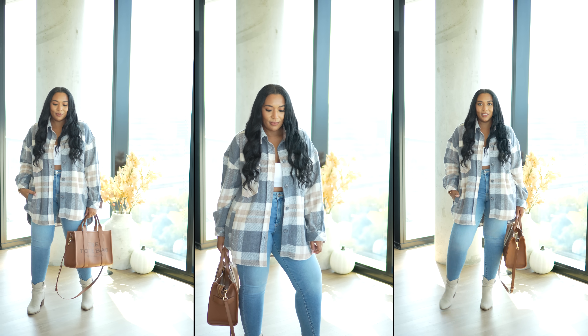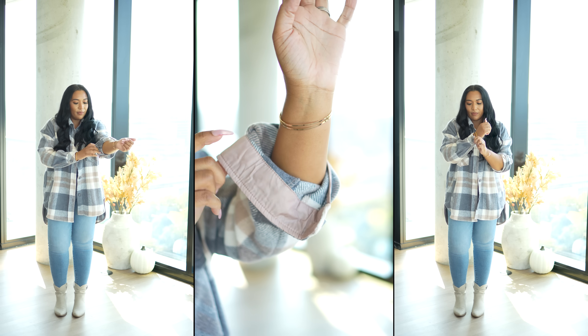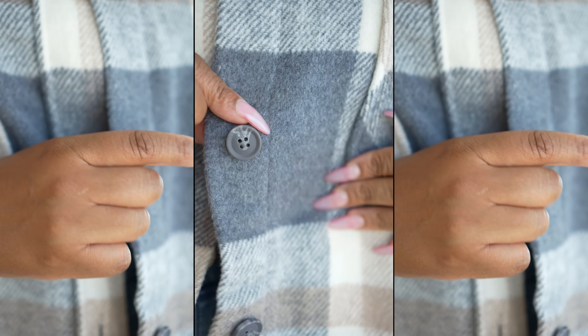Up first is this plaid jacket. It's an oversized fit with long sleeves, drop shoulders, and a collar detail. It has front buttons, two chest pockets, two side pockets, and button details on the cuffs. This jacket comes in two different size options: extra small to extra large, and 1X to 3X. It comes in over five different colors and the color I got is called gray tan.